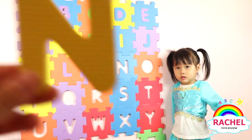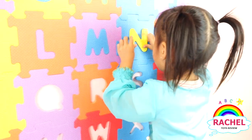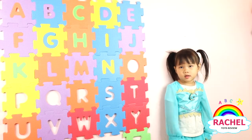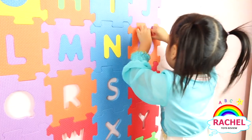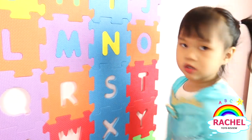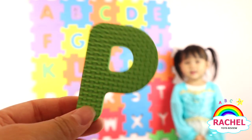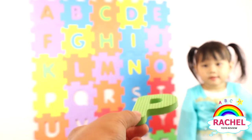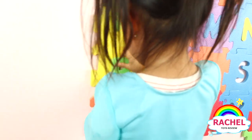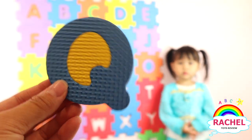What letter is this, Rachel? Blue. What letter is this, Rachel? O. O. Yellow. Okay, Rachel. Good job. And what color? Green. Good job.